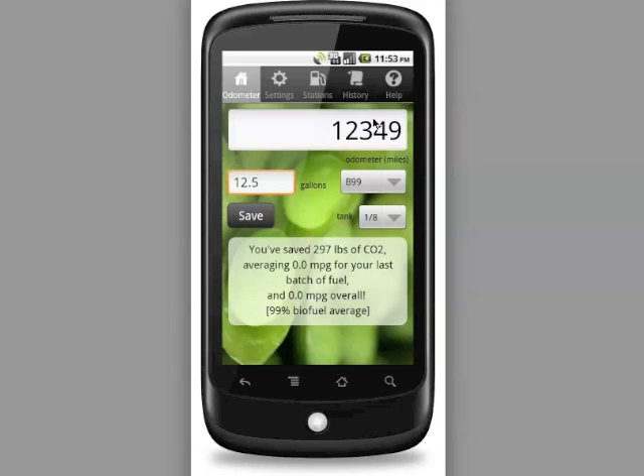This happened to be our very first entry. The app already gave us some statistics telling us how much carbon dioxide savings was equivalent to the amount of fuel we just purchased. It doesn't yet give us fuel economy statistics because it needs two fill-ups in order to calculate that.